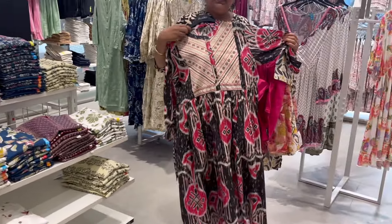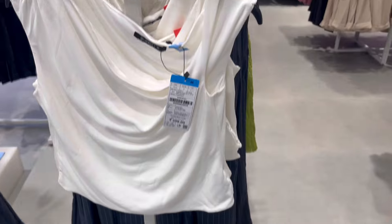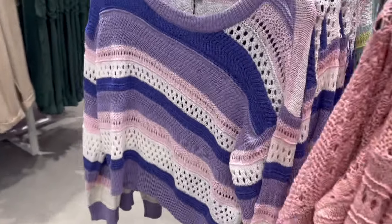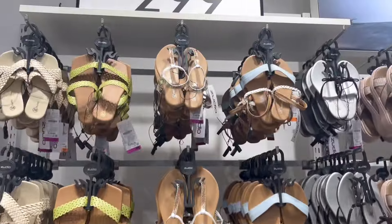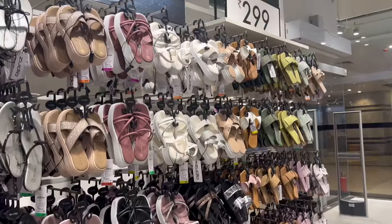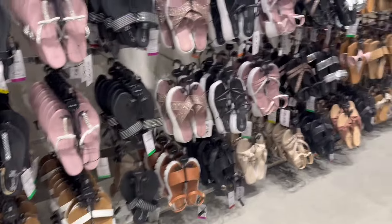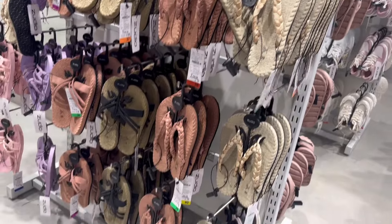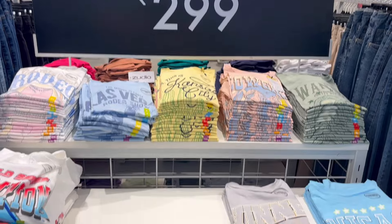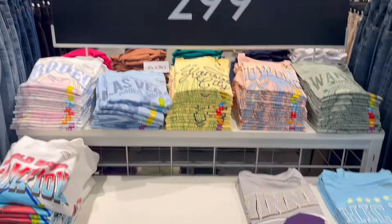You will get a lot of dresses here. Their pricing is around 1200 rupees, starting from $2.99 and going up to $4.99. Some shoes are about $7.99, and you will even get slippers for $1.99. You will also get a lot of oversized t-shirts here, priced at $2.99.